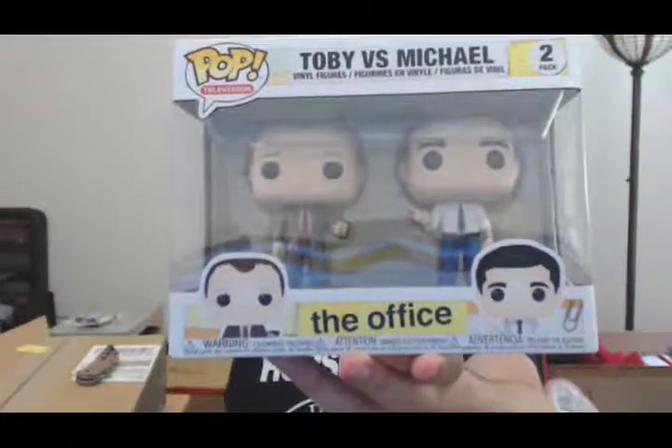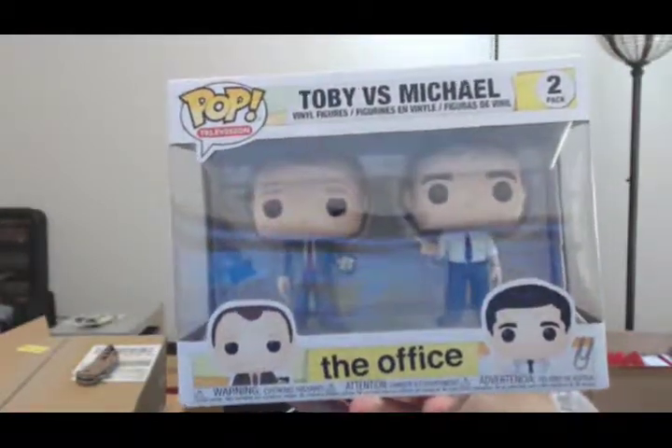This one I'm probably keeping because I don't think it's worth much, but I couldn't believe I was able to get it — this is The Office Michael and Toby 2-pack. Toby's got the rock that says 'you suck' on it from when Toby was leaving for Costa Rica. The sculpts are really nice and they definitely look like the characters. I've noticed Funko has gotten better over the years, though with human characters it can be iffy on how well the face resembles the character.